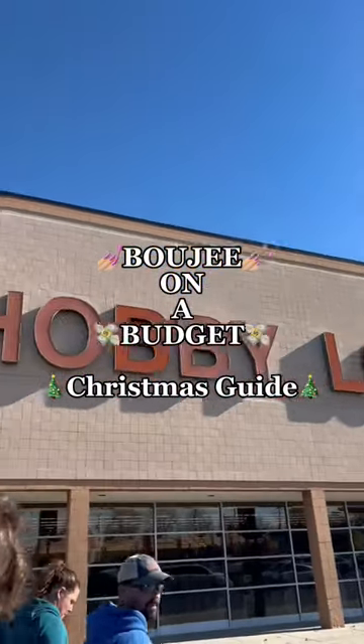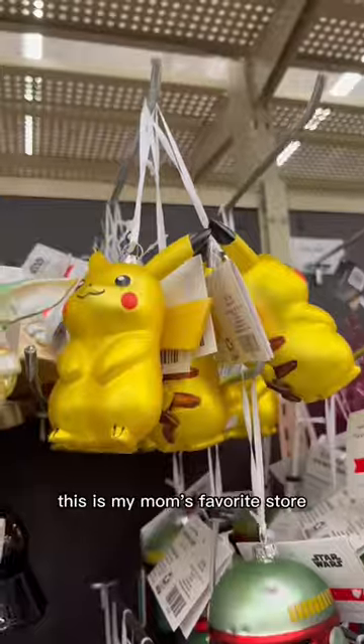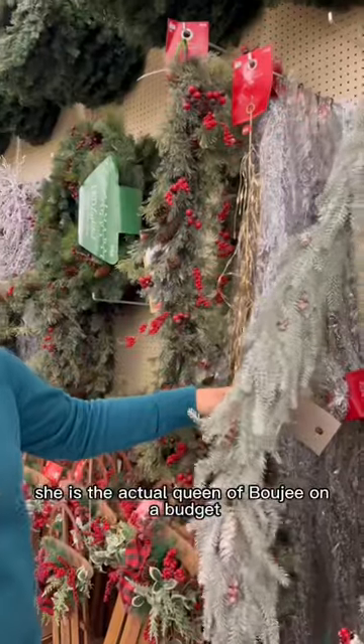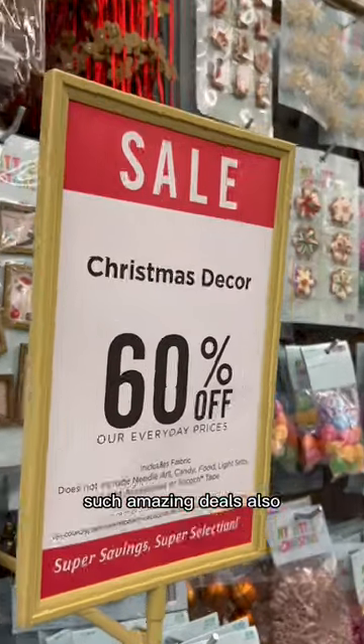Welcome to my Bougie on a Budget Christmas Guide. Today my family took me to Hobby Lobby for the very first time. This is my mom's favorite store — she is the actual queen of Bougie on a Budget. But anyways, all of their Christmas decor was 60% off. Such amazing deals.